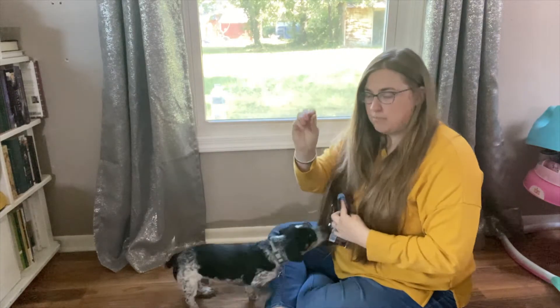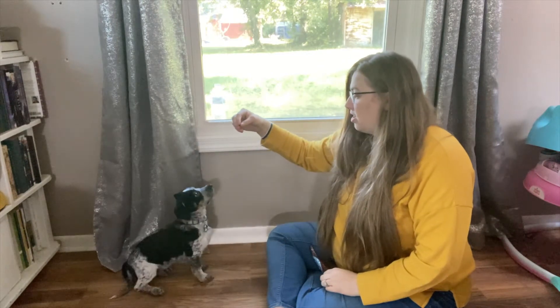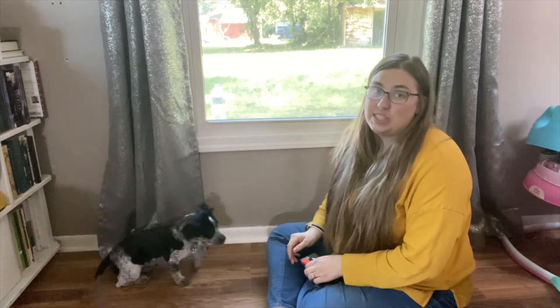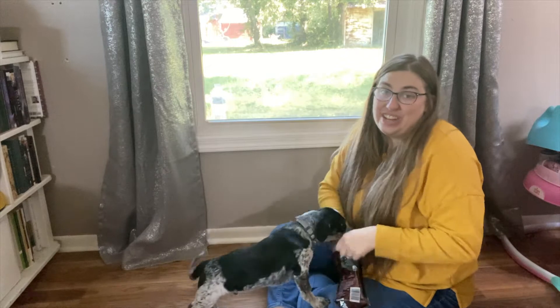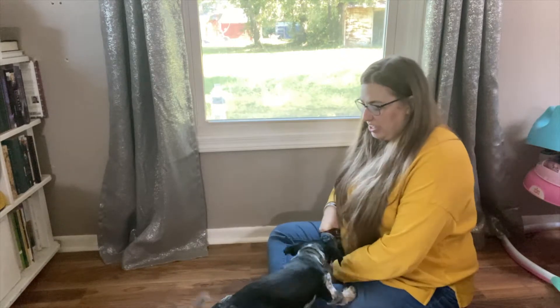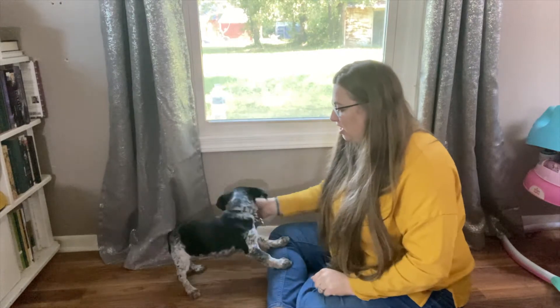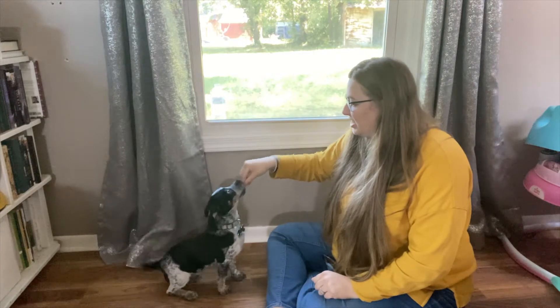I'm going to take a treat in my hand and kind of lure him and wait. Sit. Good. Sit. Good boy. Sit. And that's basically how you start with a little one who does not know any word. Sit. Sit. Good. Sit.